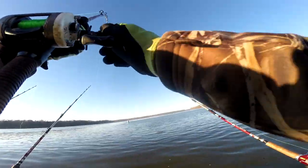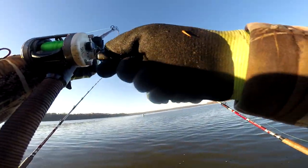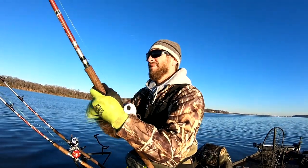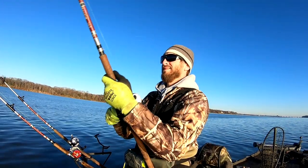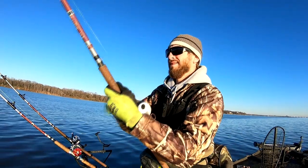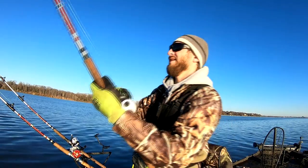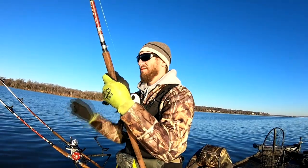There's a fish! Took a while — finally got one on. I was getting a little worried. I couldn't figure out the tide, but it finally started doing something here.